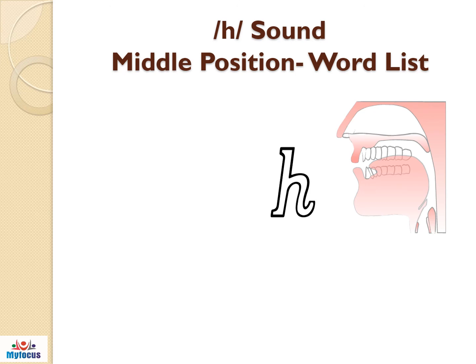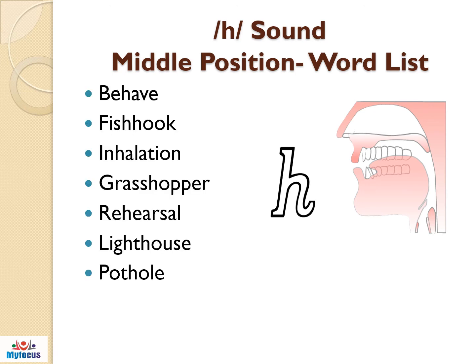Let us see now the H sound in the middle position. The words listed will help you to pronounce the H sound in between the words: behave, fish hook, inhalation, grasshopper, rehearsal, lighthouse, pothole.